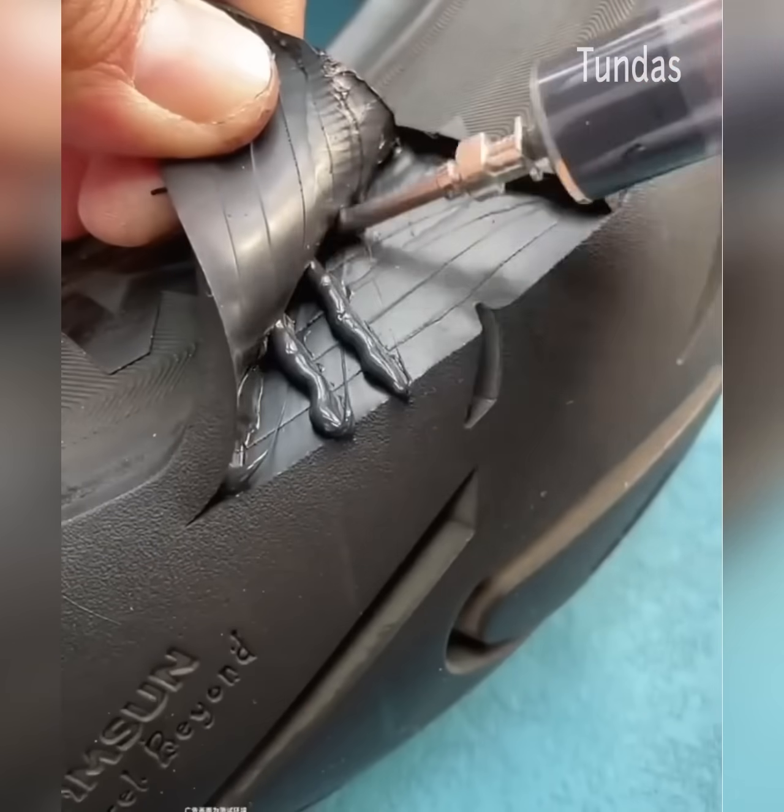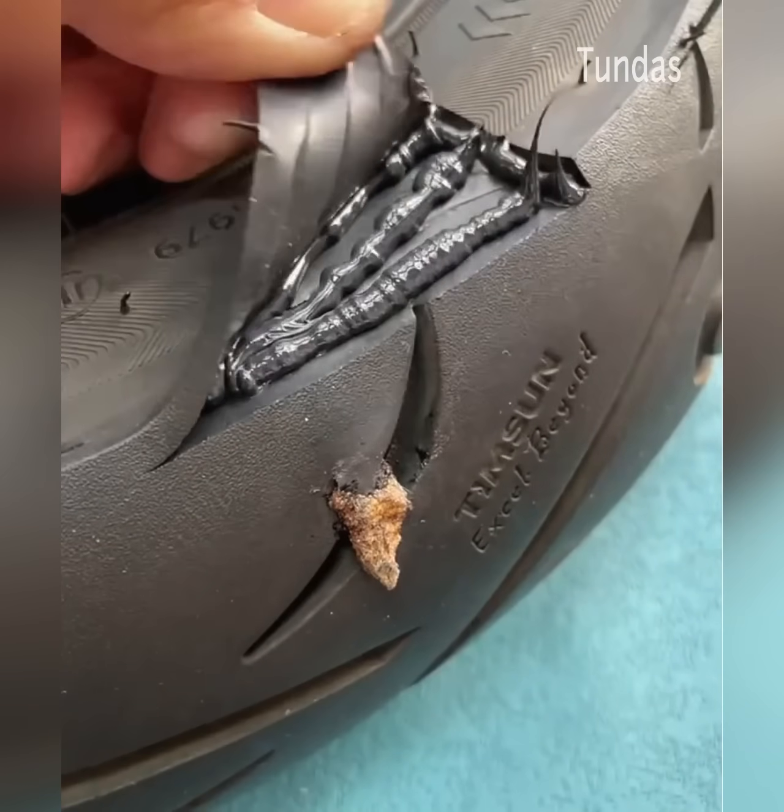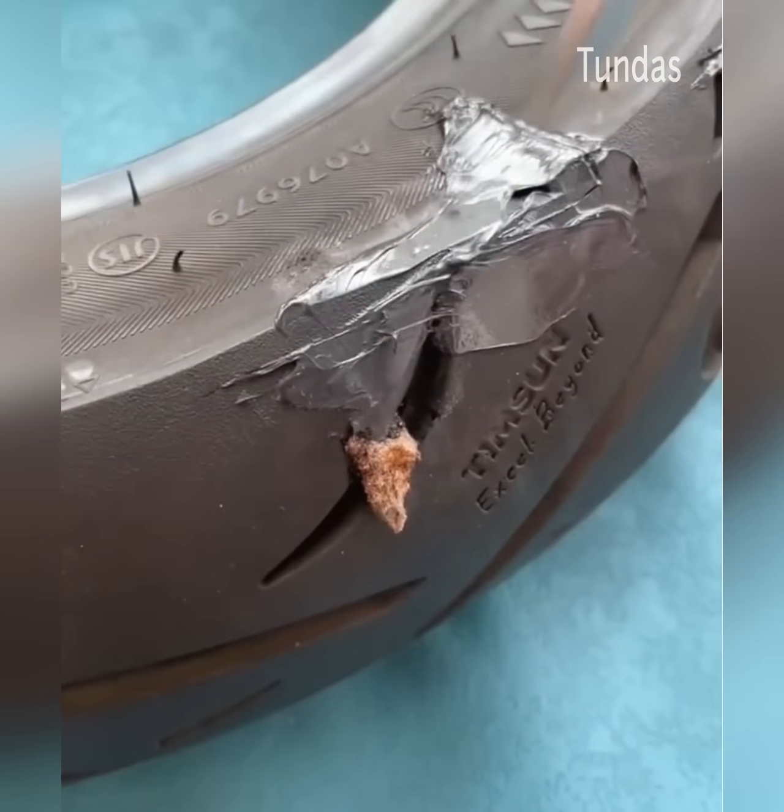This new adhesive for rubber easily copes with even such difficult tasks, as it itself turns into rubber after hardening.